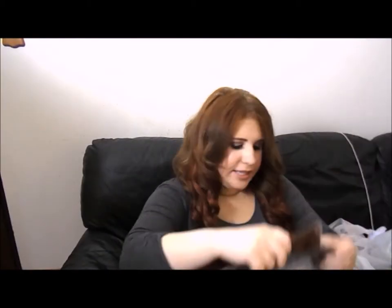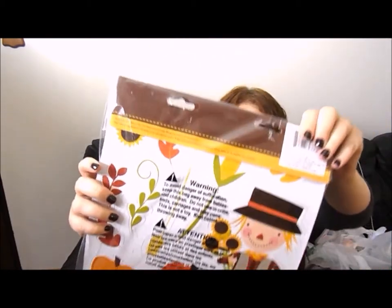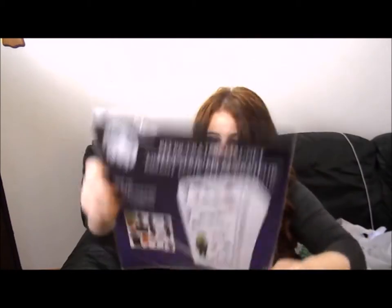The next thing I got are refrigerator magnets. There's a little scarecrow with pumpkins and festive fall things — it comes with eleven magnets total, so adorable. Then the Halloween ones include Frankenstein that you put together on the fridge, a little bat, candy, and a ghost that says 'boo.' Again, they're a dollar each.